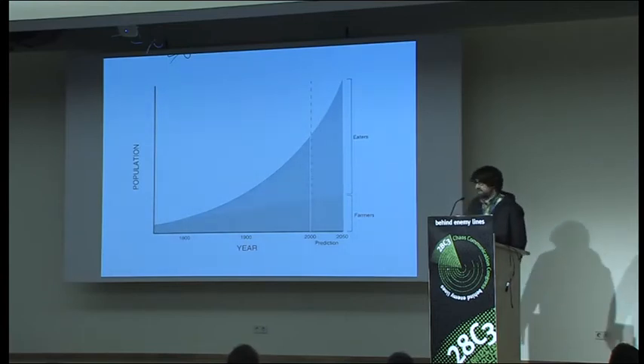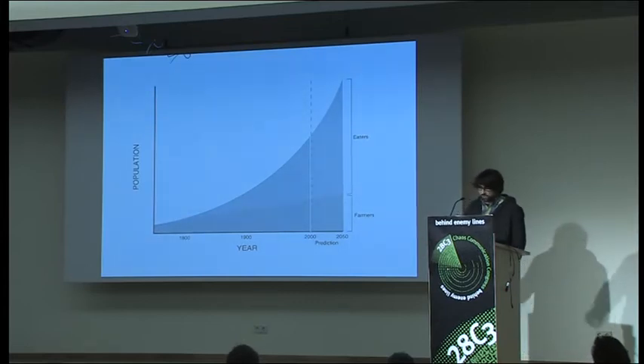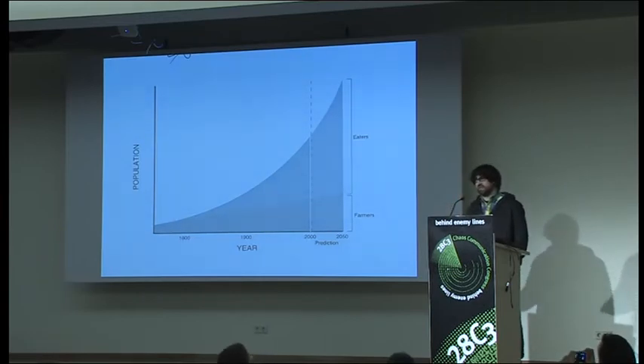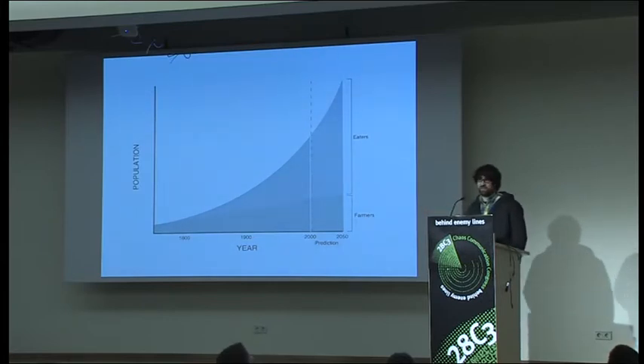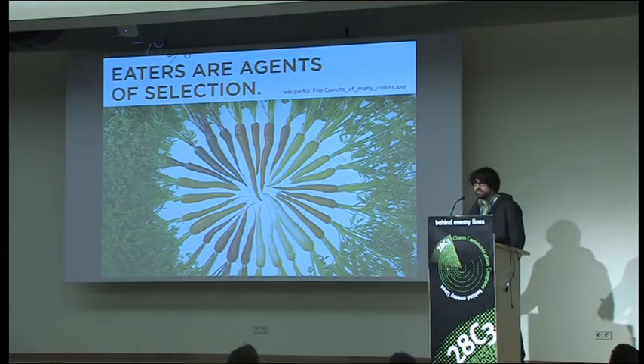Most of us do our work up here. Population has been exploding, and farmers not so much — in the US, less than 1% of the workforce does agriculture full-time. That's not to say we don't have a huge effect on food. As eaters, we make upstream decisions every day based on our preferences. Farmers, markets, and all different things downstream are affected by the choices we make. Especially those of us with privilege and abundant choices can really make a difference as eaters. We like to say: eaters are agents of selection.